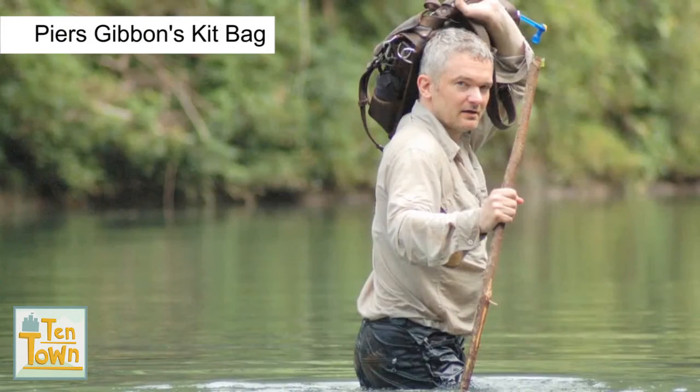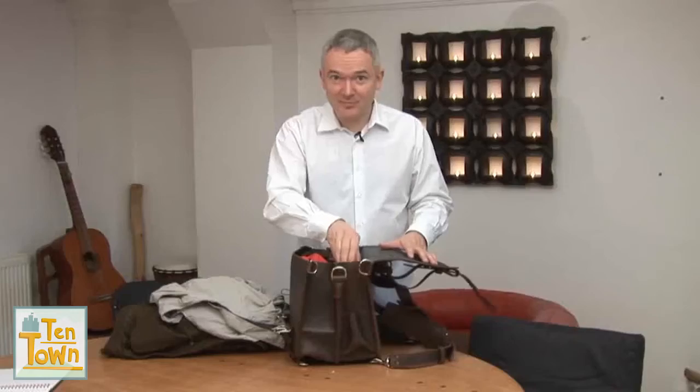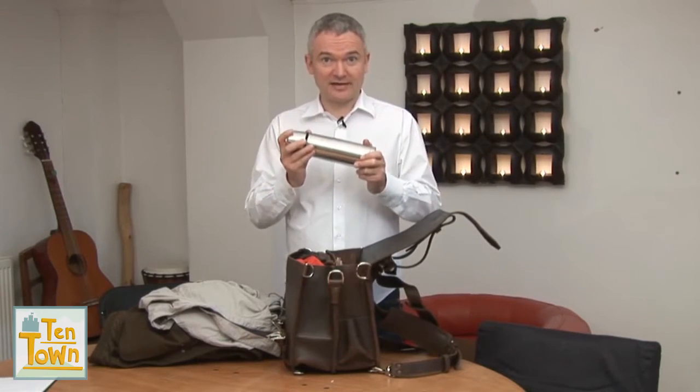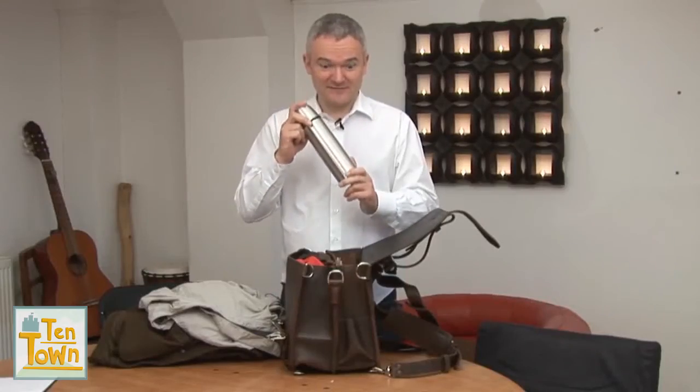Whenever Piers goes on an expedition he always makes sure he has four things with him. Number one — the most important is water. You always need water to drink, and when it's hot you need even more water. But even in somewhere where it's really wet, like a rainforest, you still need to make sure that you have got your own supply of clean, pure drinking water. Absolutely vital.